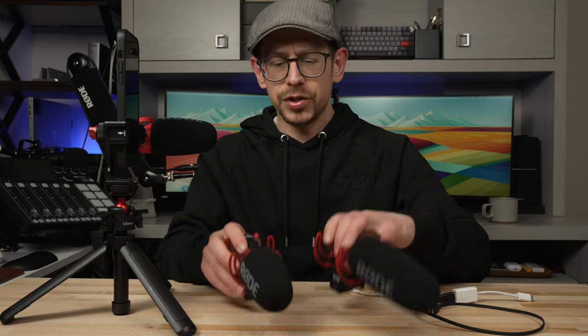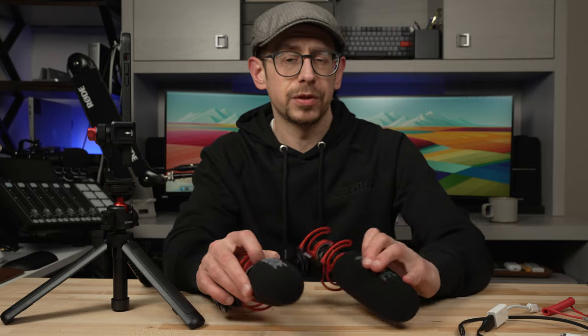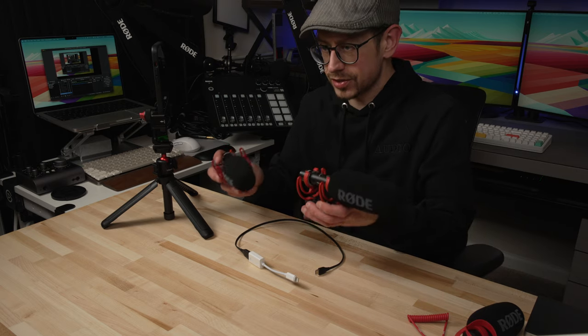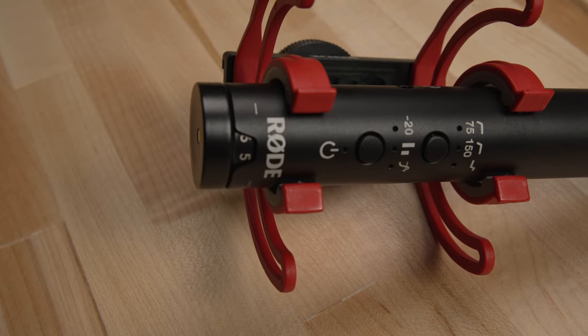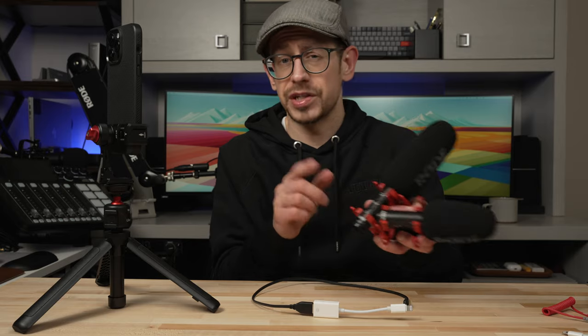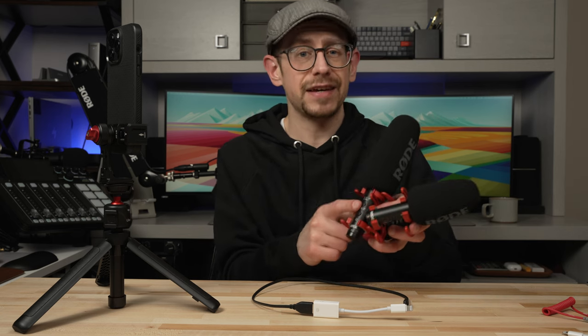Now let's talk about the Go 2 and the NTG a little more as far as the extra features they have beyond what the Micro offers. When you connect either of these microphones to a smartphone, tablet, or computer over USB, you'll be able to enable some additional processing. The main difference here is that the NTG gives you control over some features with physical buttons — specifically, you can control the high-pass filter at 75 or 150 hertz, a high-frequency boost, a minus 20 dB pad, and a safety track.